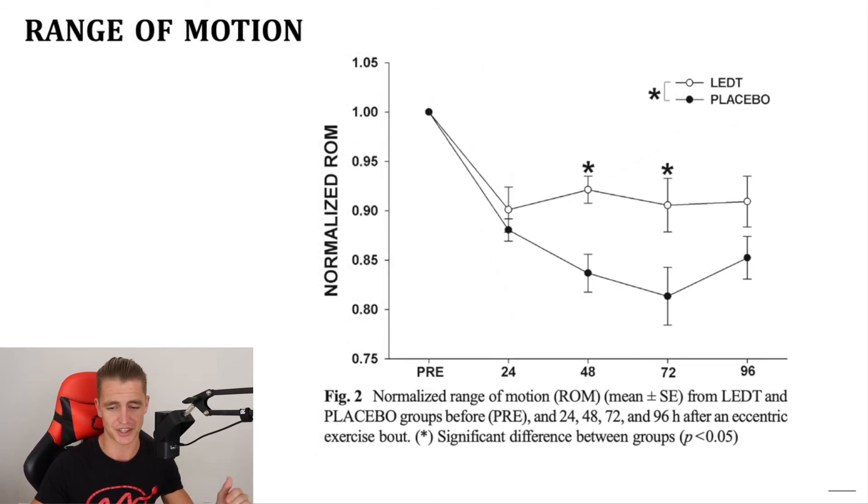The last marker is range of motion. If you've done a lot of bicep curls you'll notice you can't straighten out your arm again for a few days afterwards — that's because muscle damage doesn't allow you to completely stretch that muscle. When they tested range of motion, both groups took a hard knock after 24 hours, dropping to about 90 percent. The group that didn't receive red light therapy kept decreasing — at the three-day mark they were below 85 percent, around 82 percent of their normalized range of motion — whereas the people who did receive red light therapy hovered around the 90 percent mark.